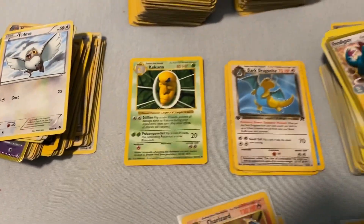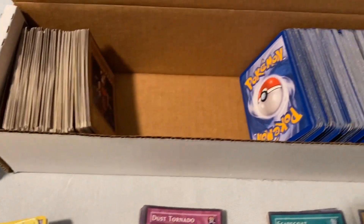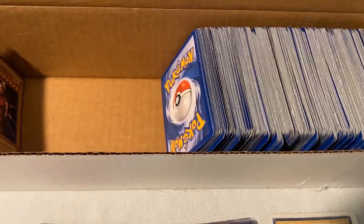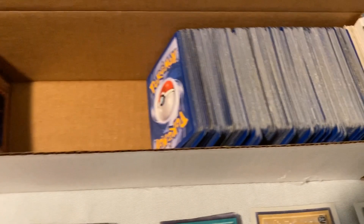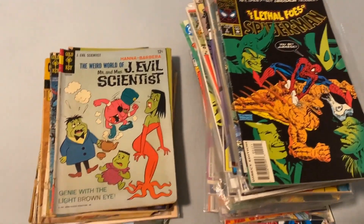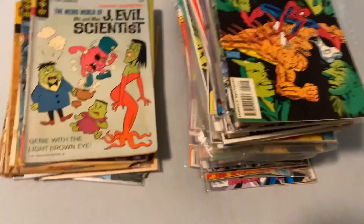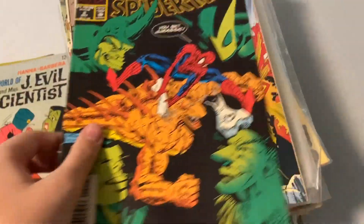Some of these cards were in pretty bad condition — creases and tape and stuff on them. Those are just the common cards. I also got 100 comic books for 65 dollars.